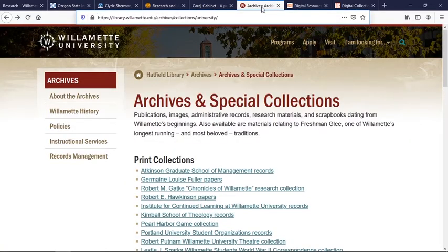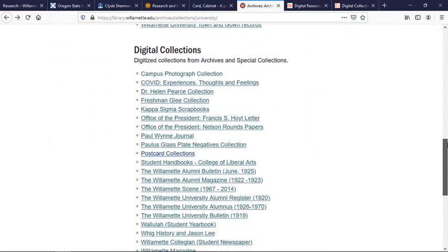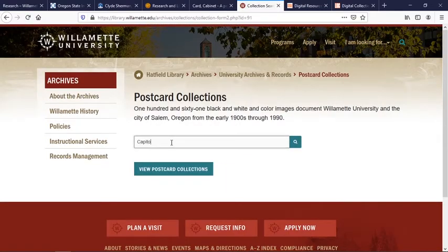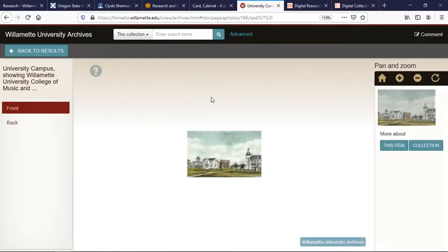Two schools also have really great photographic resources for the Mid-Willamette Valley area. Willamette University has a number of collections with digitized photographic information. Of particular interest to local researchers are going to be the campus photograph collection, which shows materials of what the campus in downtown Salem looks like, the postcard collection, and the Polisglatz plate negative collection. If you click on one of these collections, you can enter your search term — for example, pictures of the capital — and it should bring up a wide variety of historical images connected to the Mid-Willamette Valley area.